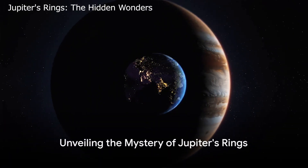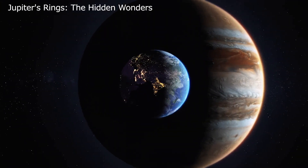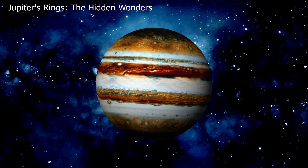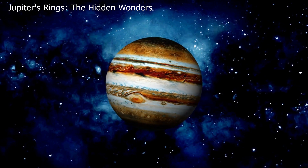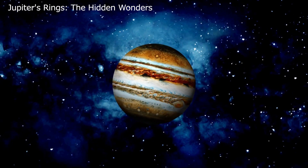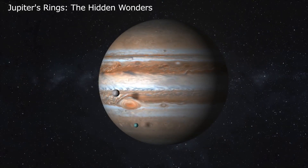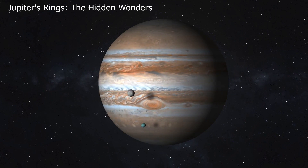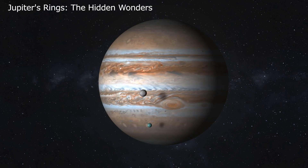Did you know that, just like Saturn, our colossal neighbor Jupiter also boasts its own set of rings? Our knowledge of these elusive rings changed forever when the Voyager 1 spacecraft discovered them as it approached Jupiter. Unlike the gleaming ice grains that form Saturn's famous rings, Jupiter's rings are largely made up of dust. These rings may not be visible in small telescopes, but they are there nonetheless — faint and thin compared to Saturn's, yet holding a beauty all their own.